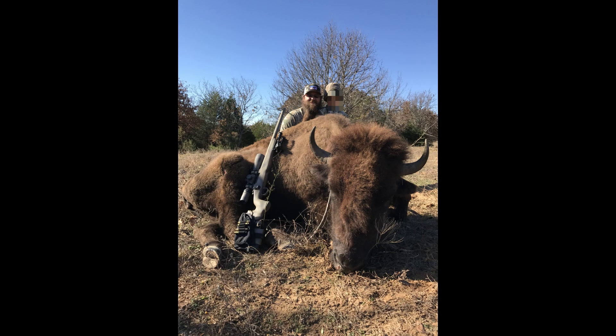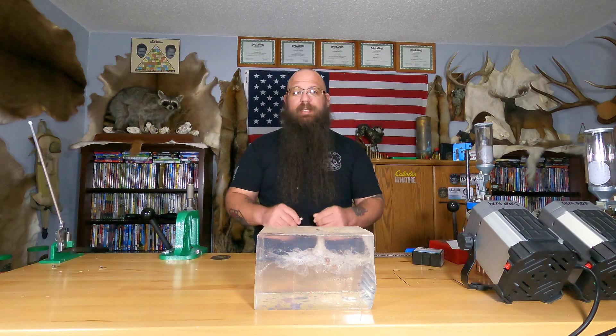They're just devastating. I've killed everything up to a bison with them, with absolutely incredible terminal results. The guy that was guiding me for that said he'd been doing it for 20 years and had never seen that type of terminal performance — never seen so much trauma. That bison dropped dead on the spot.